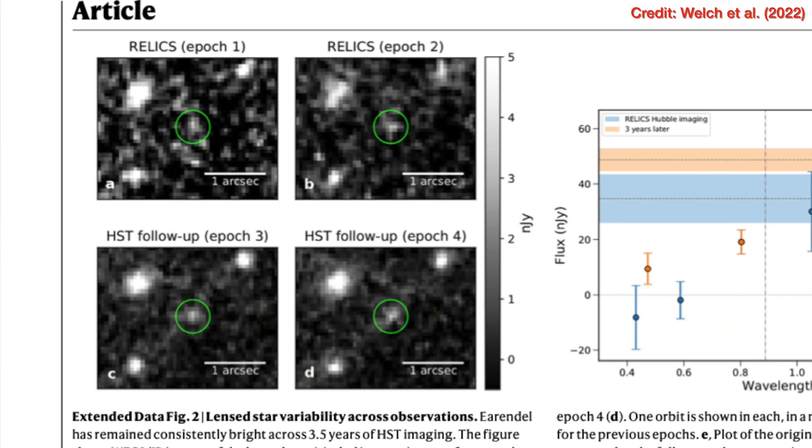In the case of this arc, the light left when the universe was less than a billion years old — practically a baby compared to the 13.8 billion years old we think it is now. After spotting this arc, they applied to observe it again with the Hubble Space Telescope, but this time for longer, to collect more light and see more detail. They got that image back in 2019, three and a half years after the image in which the arc was originally spotted.